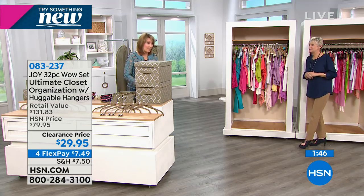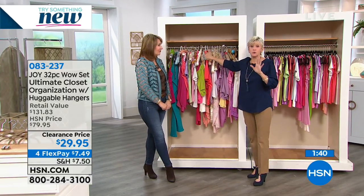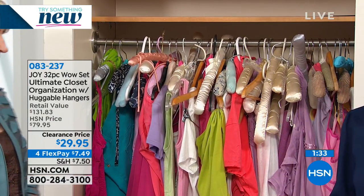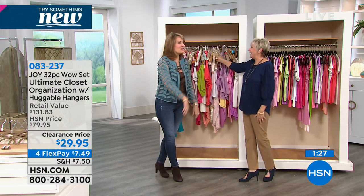Not only do the hangers create extra closet space, but when you get all of these organizational pieces that are smart, functional, and beautiful, you are ready. These are pieces you will absolutely use. There's no assembly — when you get it home, you're just going to start playing with it. You're going to love walking into your closet — it's all color coordinated, it matches the hangers, it just looks great.